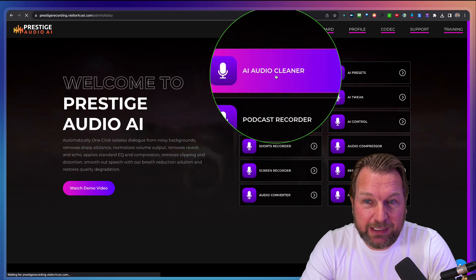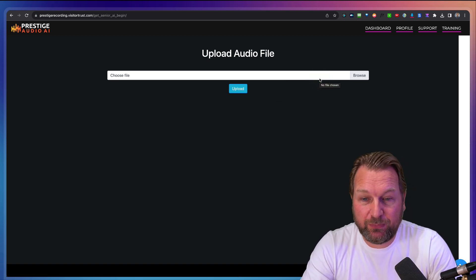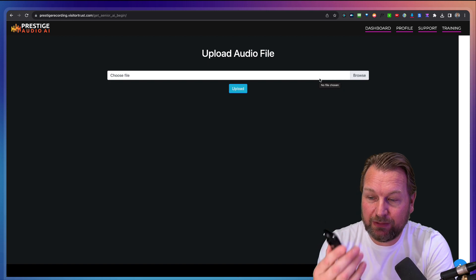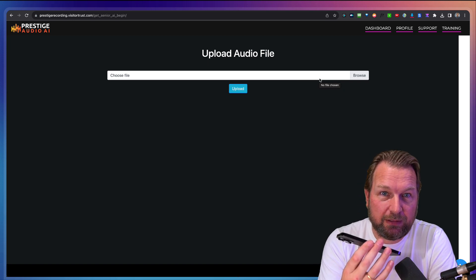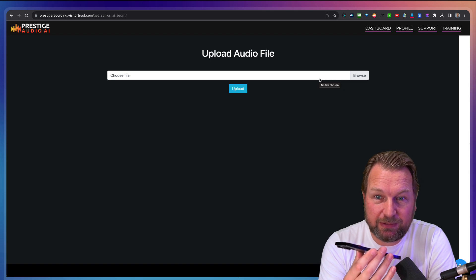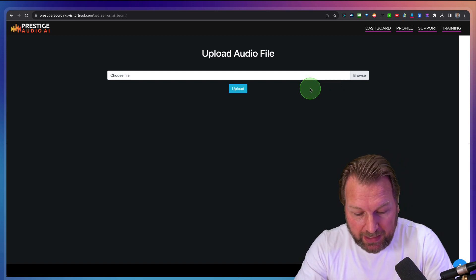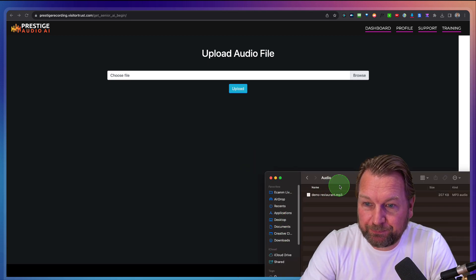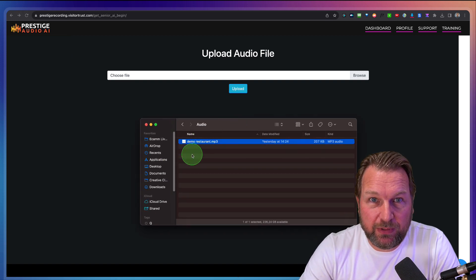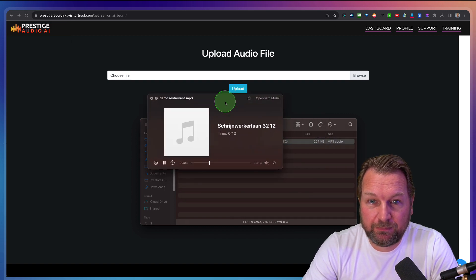So here we have the audio cleaner. What you can do here is it works super simple — you can upload your file and then it will filter the file. What I've done is I have an iPhone here with a YouTube video of a restaurant background noise music. So let's say you're in a restaurant or you're recording something with a background noise like this. I created a recording and I have the actual audio file as well. Let me show you the first result without using Prestige here. So I'm recording my voice now and there's a lot of background noise as you can hear. I'm really curious to see if Prestige Audio can fix this.